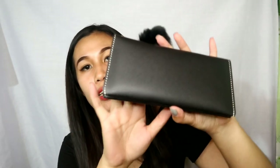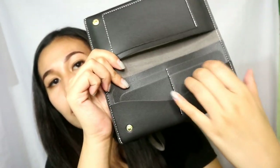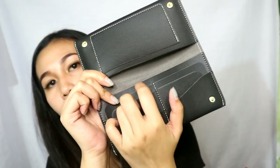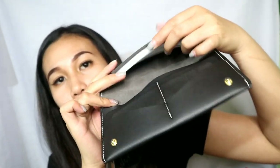Next item — wallet naman siya. Nabili ko ito sa Tutoban Mall, sa baba lang. 100 pesos lang. May mga lalagyan siya ng card, tapos dito din malagyan ng cash. Cute niya kasi meron siyang ganito — so, lakas mo ka, girl!